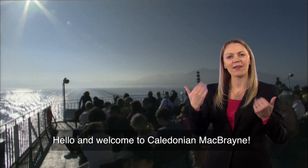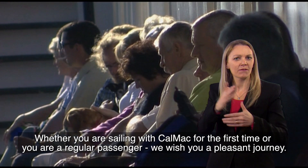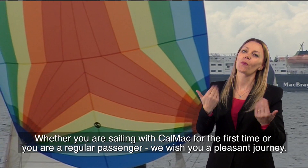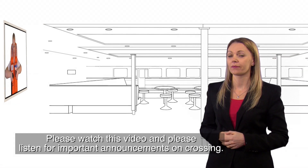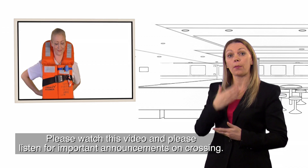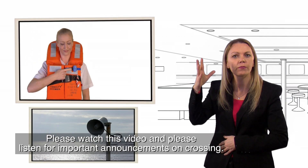Hello and welcome to Caledonian MacBrayne. Whether you're sailing with CalMac for the first time or you're one of our many regular passengers, we wish you a pleasant journey. Please watch this video — it takes only a few minutes. And please also listen out for important announcements on the public address system during the crossing.